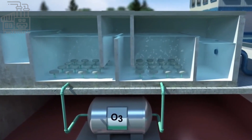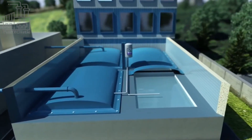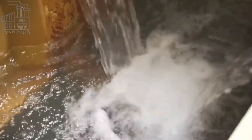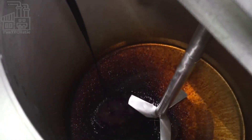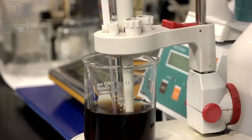The next step in the process is the carbonation of the syrup. Carbon dioxide is added to the syrup to give it the characteristic fizziness of a carbonated beverage. To create carbonation, carbon dioxide gas is pressurized and dissolved in the liquid under high pressure. This process can be done in a variety of ways, such as by injecting the gas directly into the liquid, or by passing the gas through the liquid in a closed container.